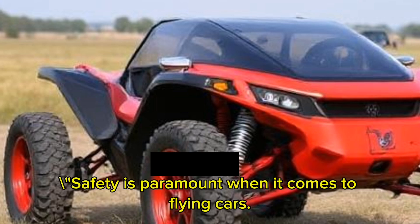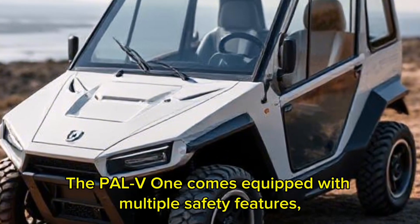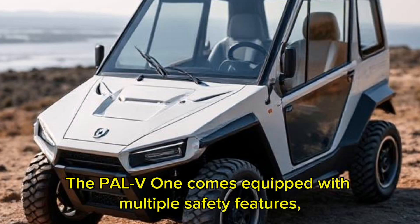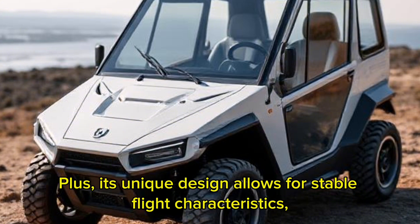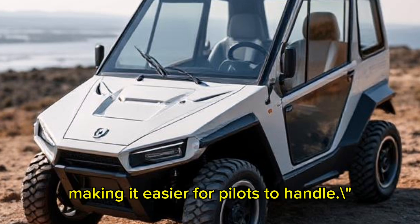Safety is paramount when it comes to flying cars. The PAL-V-1 comes equipped with multiple safety features, including a ballistic parachute system that can be deployed in emergencies. Plus, its unique design allows for stable flight characteristics, making it easier for pilots to handle.